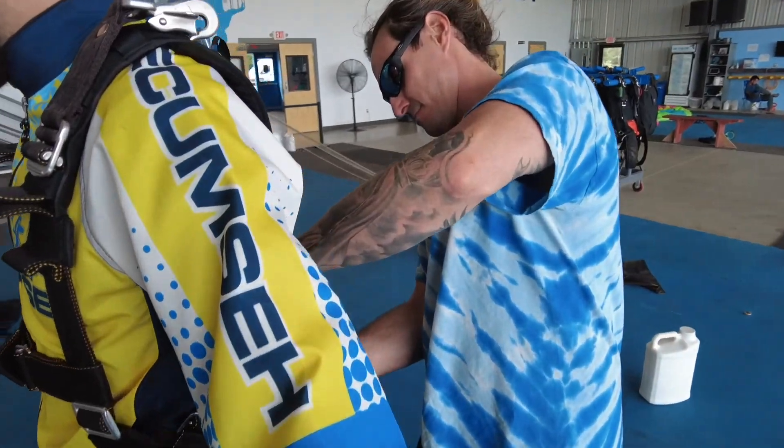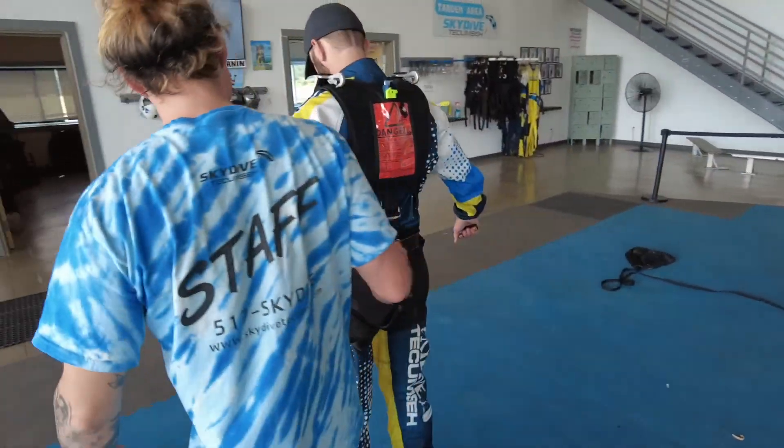Your instructor will get you all geared up with a harness, goggles, and an optional jumpsuit.